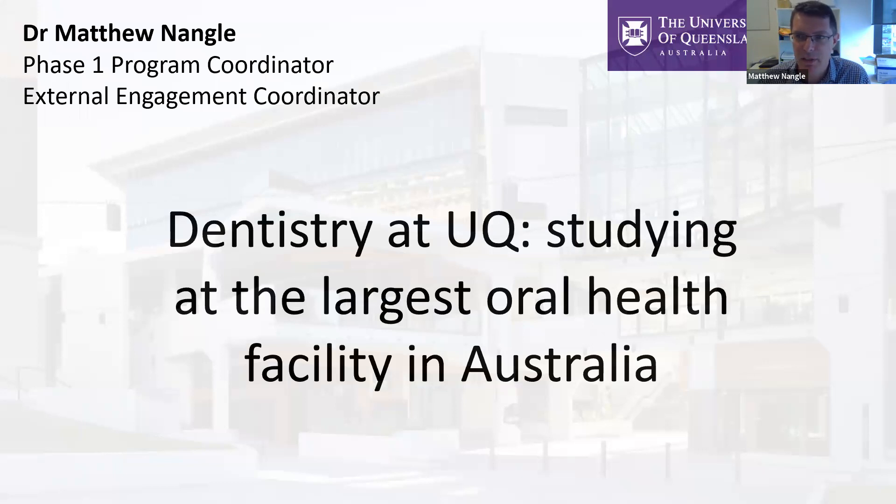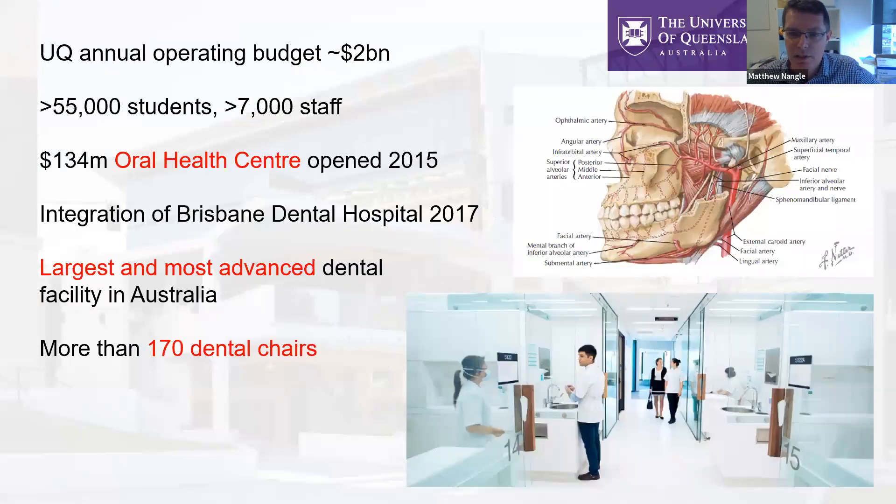It is the largest oral health facility we have in Australia. UQ itself is quite a large university — very research focused, typically found in the top 50 ranking in the world, depending on which ranking you look at. It has an annual operating budget of about 2 billion Australian dollars, with more than 55,000 undergraduate and postgraduate students and more than 7,000 academic, teaching, and administrative staff.